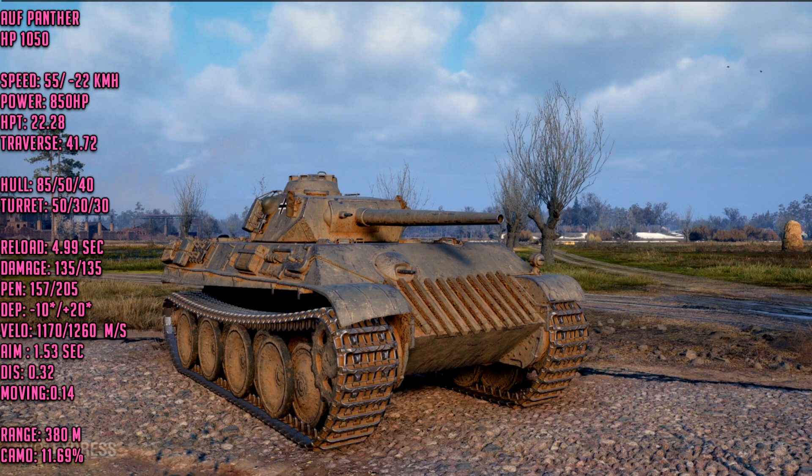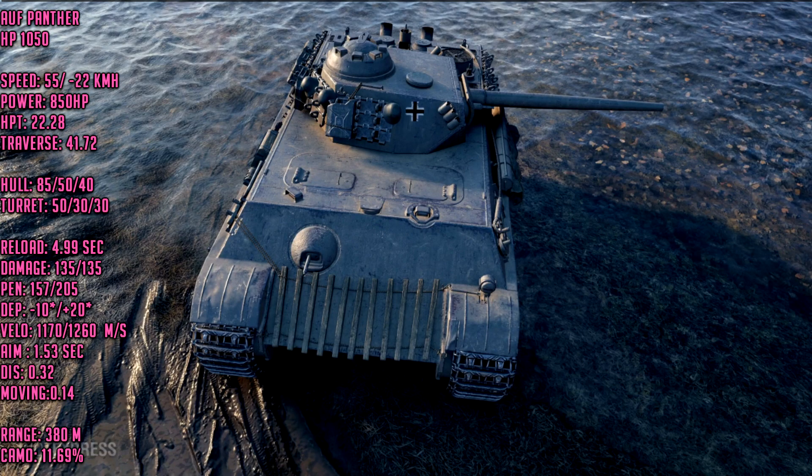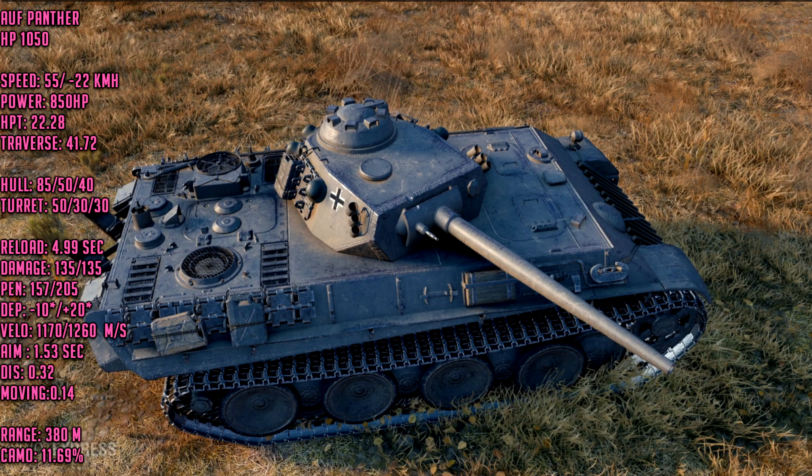The hull traverse is 41 degrees, 0.72, which means this thing can shift amazingly well. The view range was nerfed from 400 meters down to 380 meters, so we're expecting 380 meters view range. As for armor — don't expect anything. Hull armor is 85 millimeters in the front and turret armor is 50 millimeters in the front. Anything can shoot through it. But it's a beautiful tank — I love the Panther hull and the tiny turret.